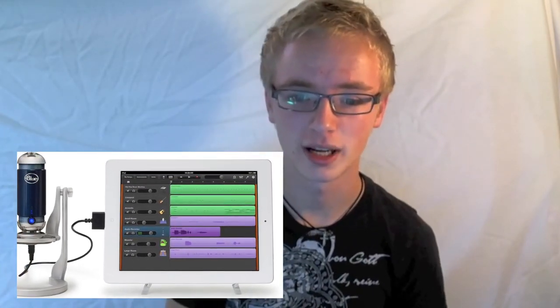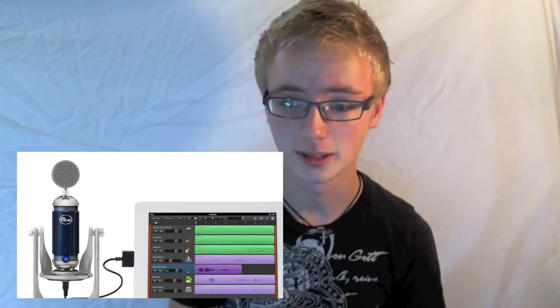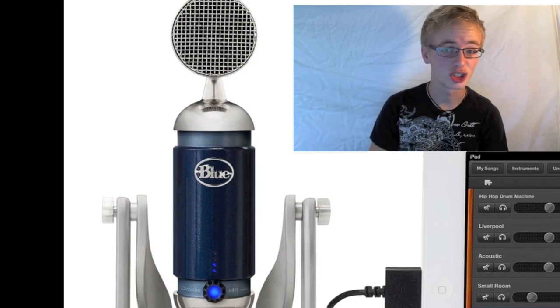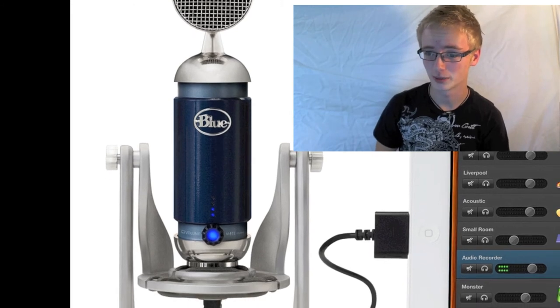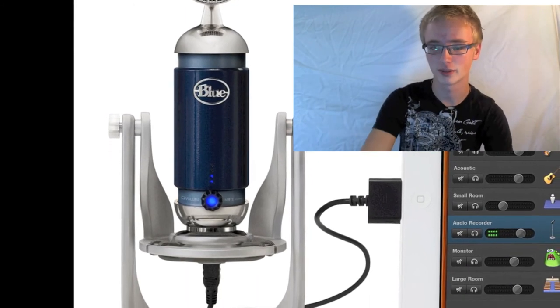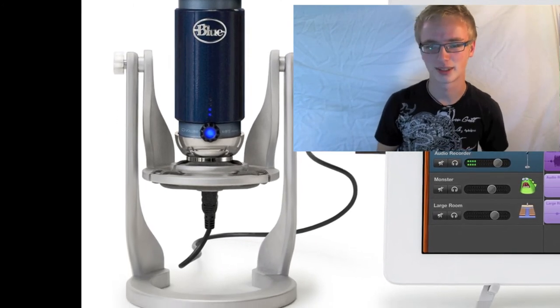It has full iOS connectivity and uses the same studio-grade condenser capsule as the Spark XLR, which is phenomenal. It also has focus control, providing two different sonic options with the push of a button. It comes with an adjustable desk stand and a shock mount — which helps minimize vibration sounds when you accidentally bump the desk. There's also a headphone jack for real-time monitoring of your sound.